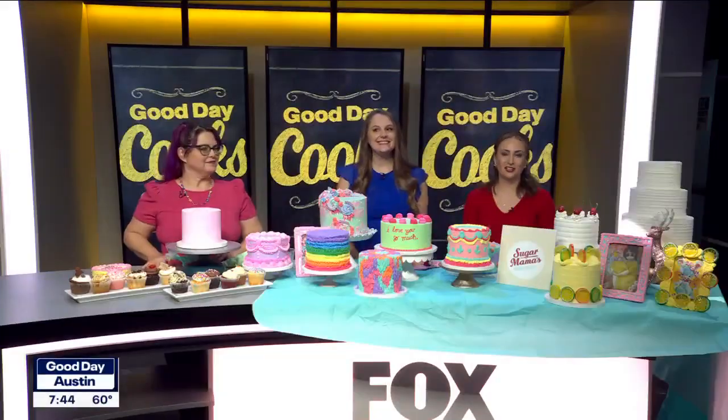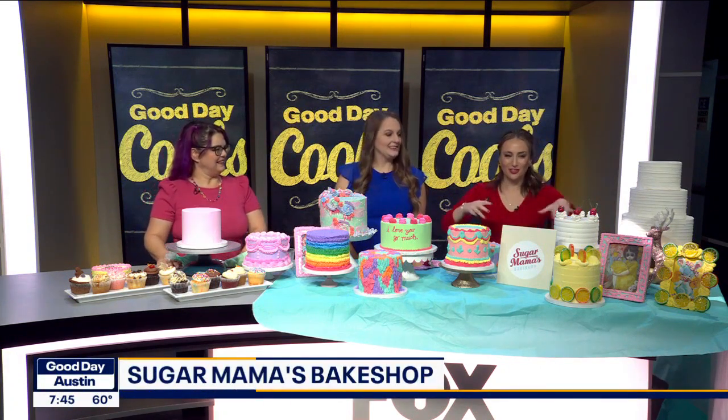All right, on this morning's Good Day Cooks, we have Jen from Sugar Mama's Bake Shop. How are you this morning? Great, how are you? Fantastic. Look at all these colorful cakes and cupcakes.